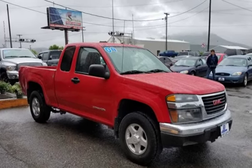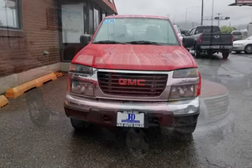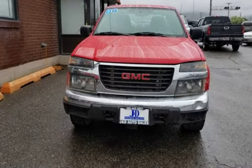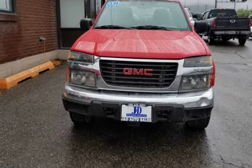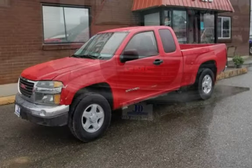This truck has some cosmetic issues — see pictures — and the price has already been adjusted for this. However, this truck runs excellent and has low miles. Don't miss this opportunity. $6,995.